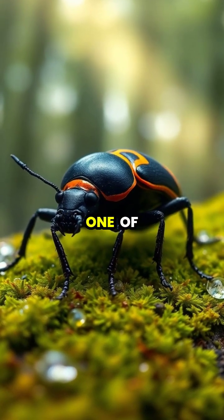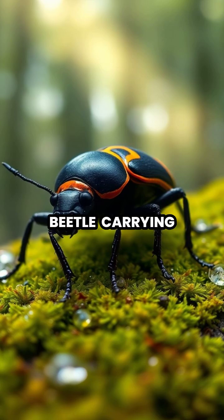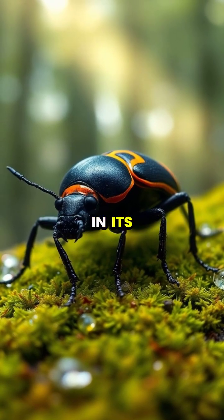Deep in the forests around the world lives one of nature's most remarkable defenders, the bombardier beetle, carrying a powerful chemical weapon in its abdomen.